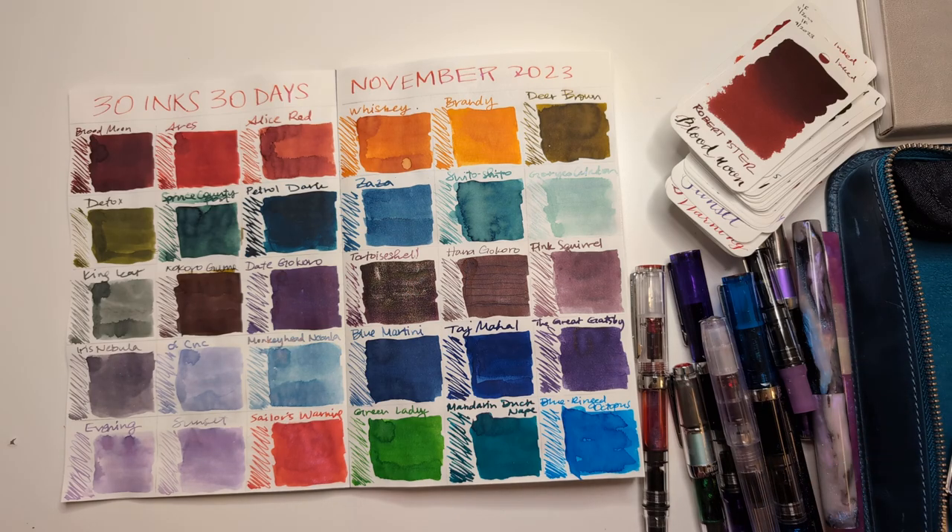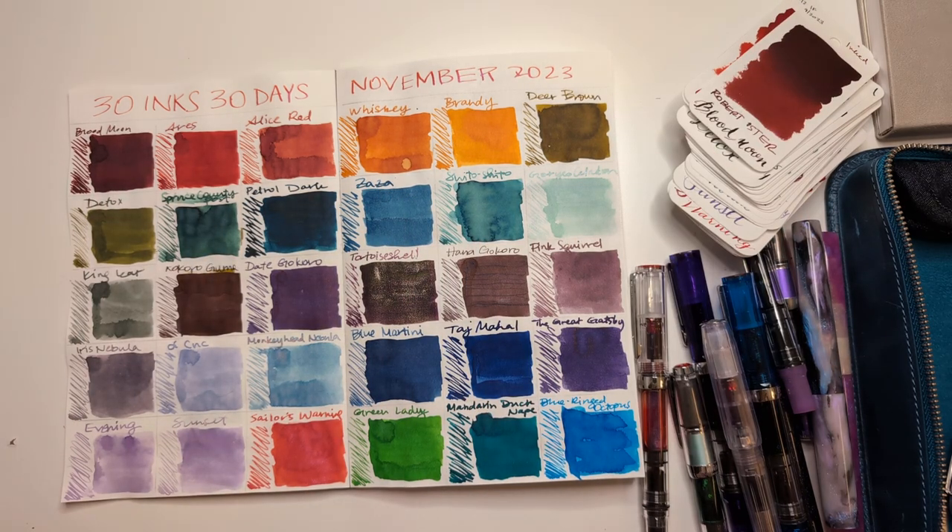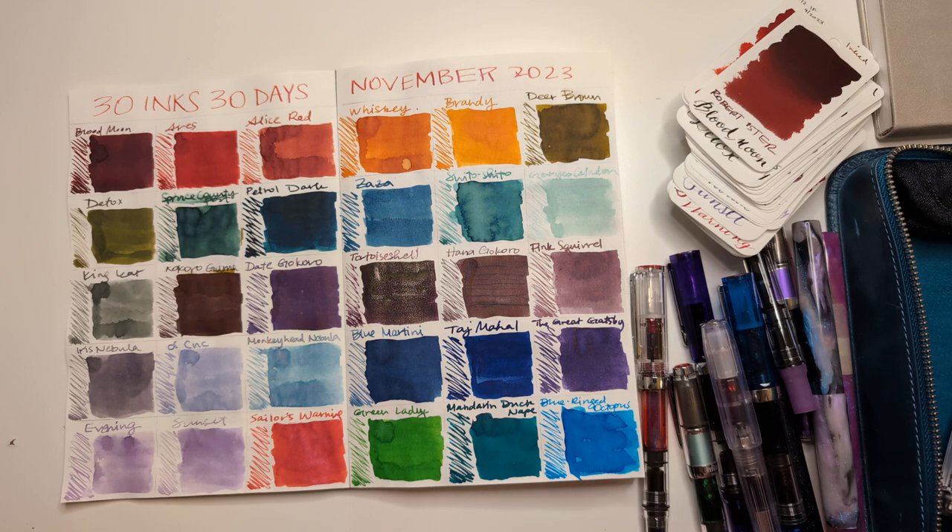Hi friends! Welcome to 30 Inks, 30 Days, the wrap-up. So here we have November at a glance. We have a person here who has tried to start this video like three or four times — such is life.